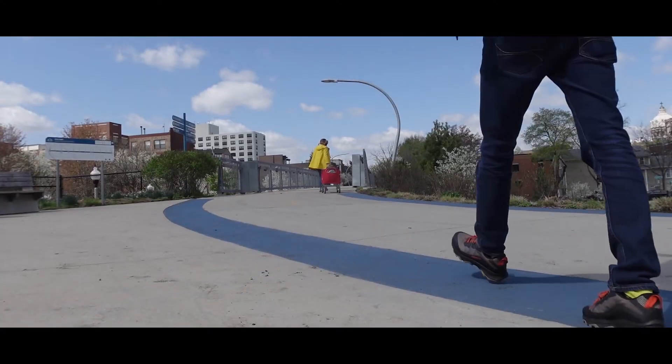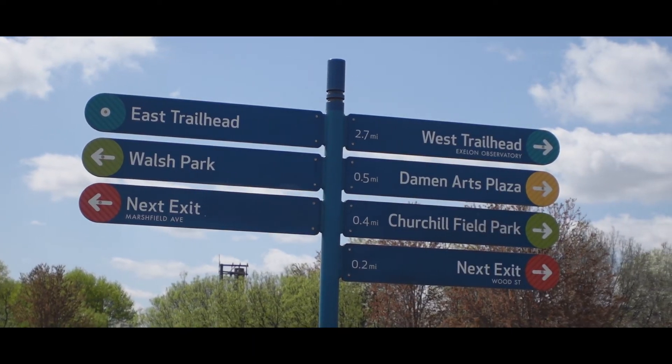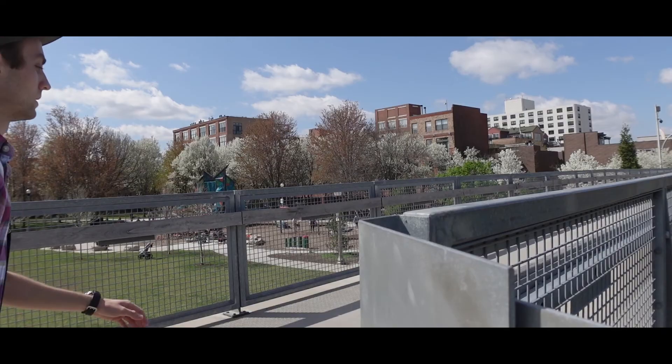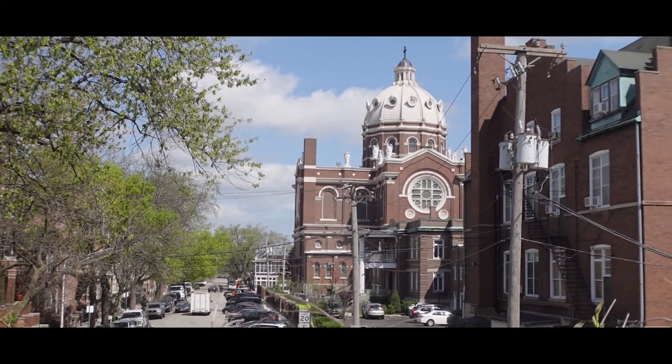So come along with me and explore. I'm beginning my walk at the Eastern Trailhead. I found some street parking and just parked my car. It doesn't seem like there were any specialized parking facilities, so hopefully my car doesn't get towed — but I'll find out in a couple hours.